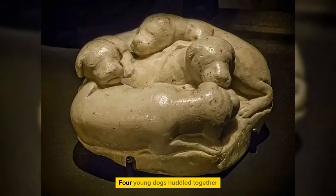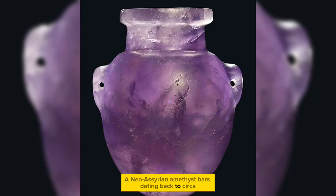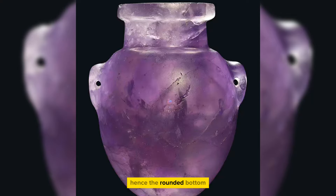Four young dogs huddled together, carved in marble, from the House of the Faun, Rome, 1st century BC. A Neo-Assyrian amethyst vase, dating back to circa the 8th century BC, from Mesopotamia. These were usually put into stands, hence the rounded bottom.